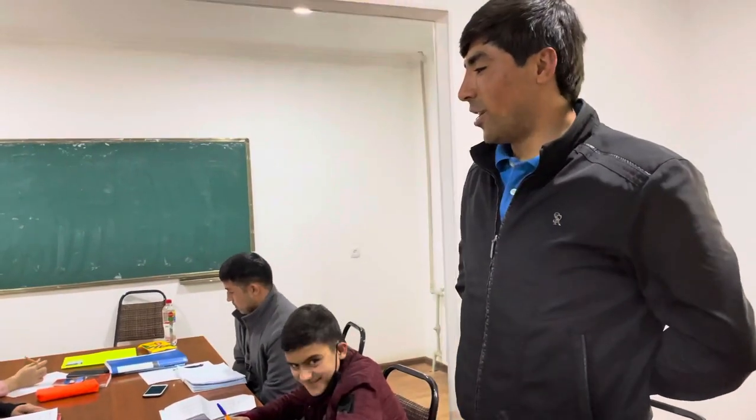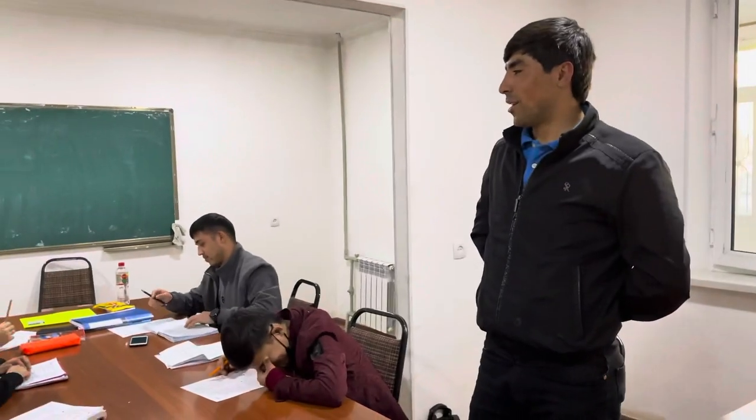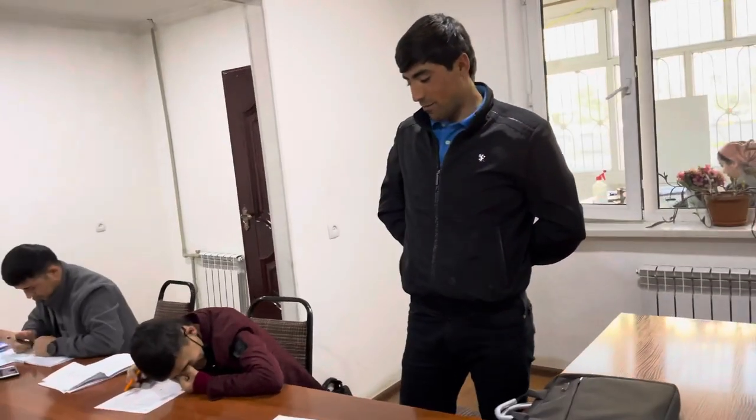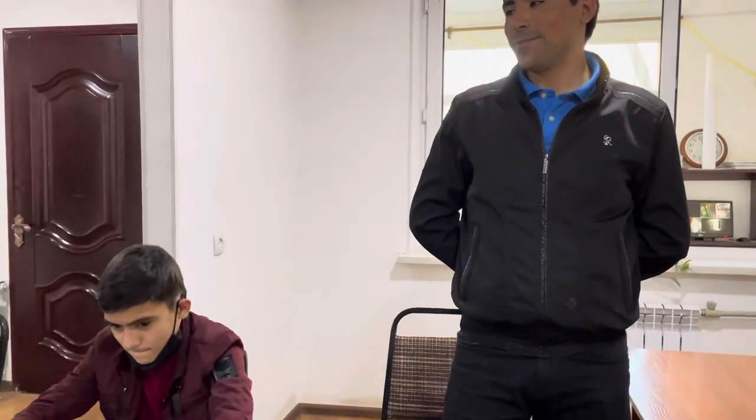Hi everyone! My name is Faridun. I study at Faridun Learning Center. My grammar teacher is Miss Hannah and my club teacher is Mr. Joshua. If you want to learn English, come to Faridun and study with us!